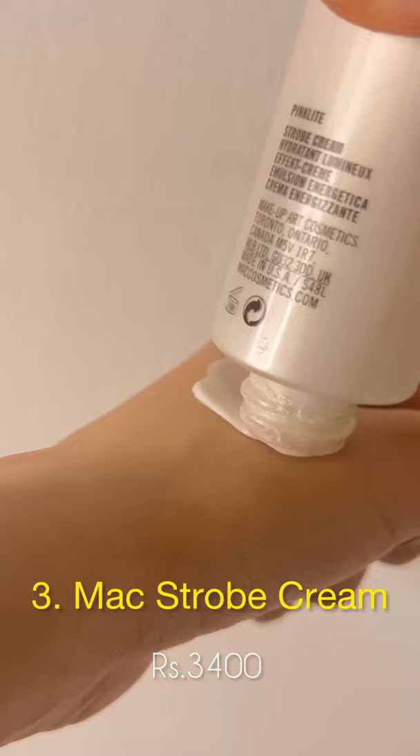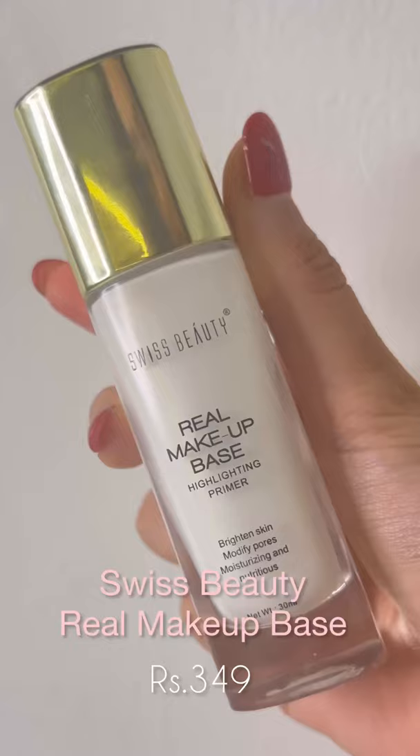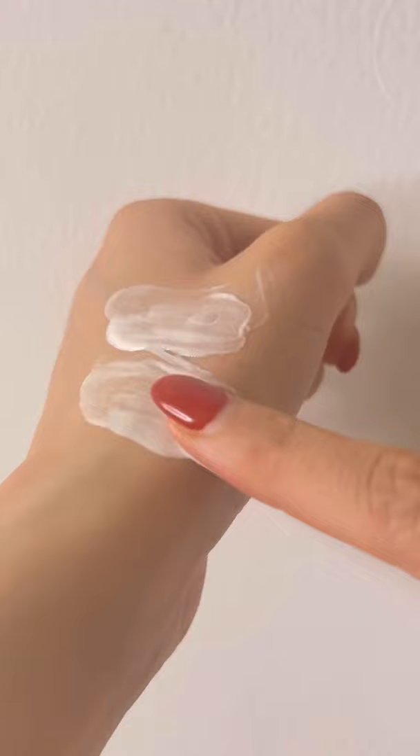The MAC Strobe Cream gives a glow that looks really natural and beautiful, and so does the Swiss Beauty Real Makeup Base. If you swatch them next to each other, you can't tell the difference and they add a beautiful glow to the skin.